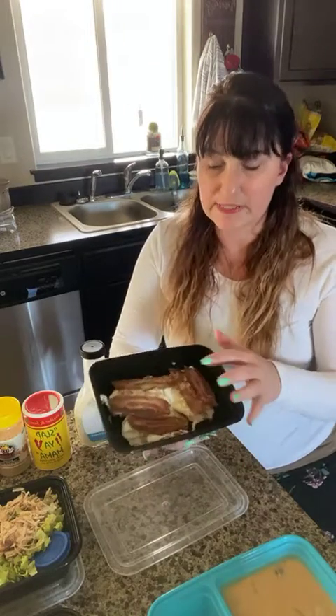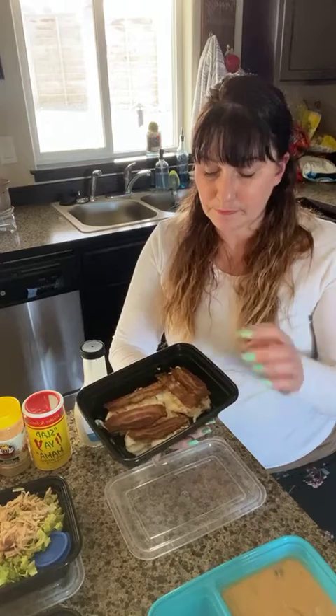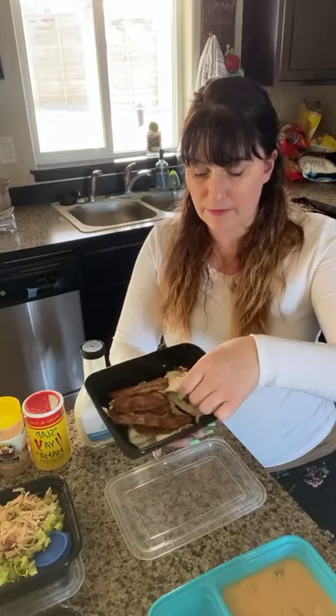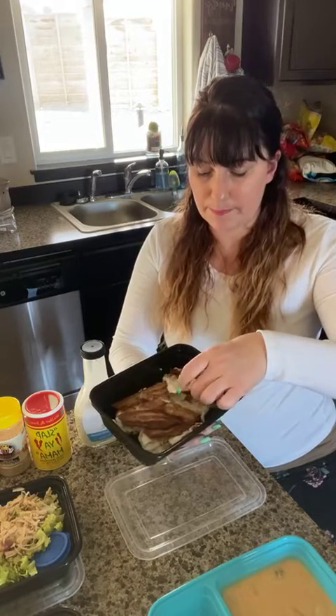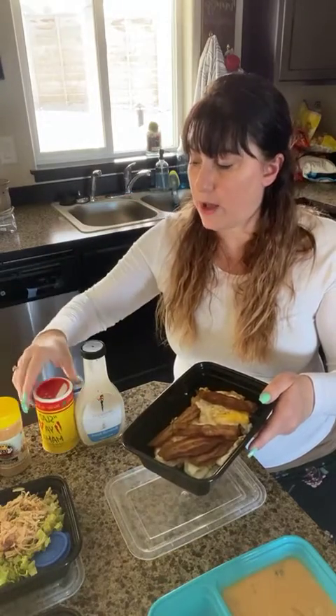I wanted to show you this breakfast tray. I got new trays — I traded out all my old ones. I like these better; some of them have different little holders in them. For this one I just put five strips of bacon and five eggs that I've cooked up. We also have keto bread, so you can simply warm up or toast a piece of keto bread, throw this on there, add some spice if you want, and have a quick breakfast that's already ready to go.